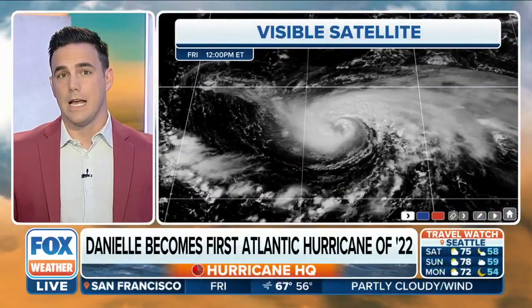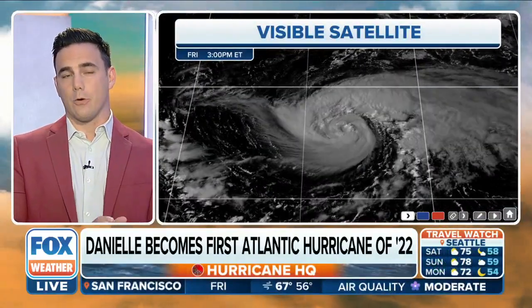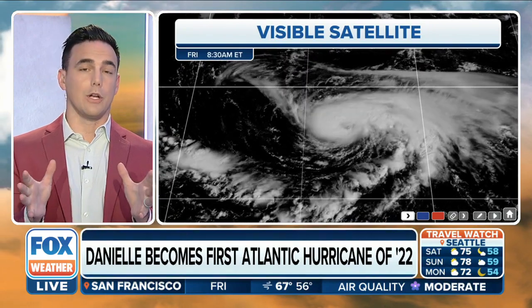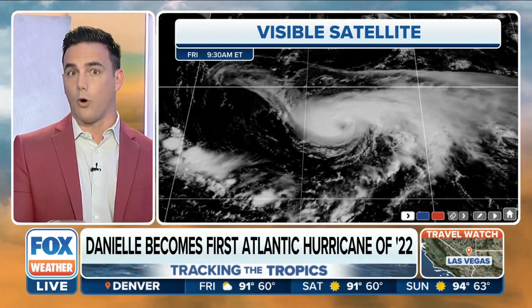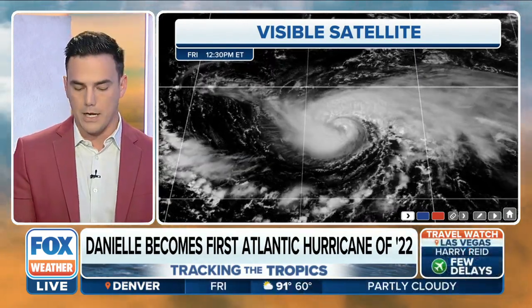Coming in as a new advisory as we're closing in at 45 past the hour, so it's time to track the tropics. Right now we're looking at visible satellite of Hurricane Danielle, and what I want you to notice is what the formation looks like from early this morning all the way through the present moment.